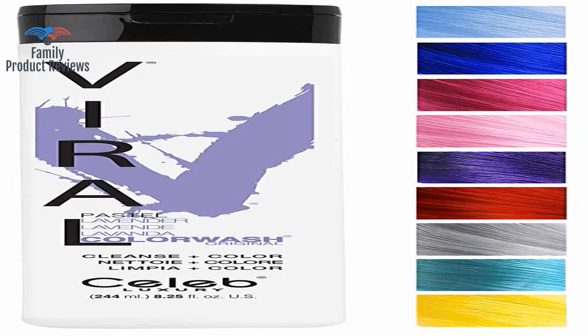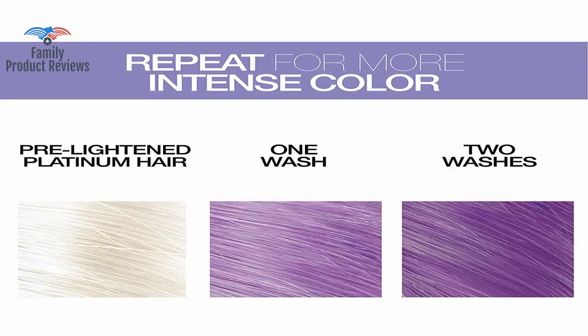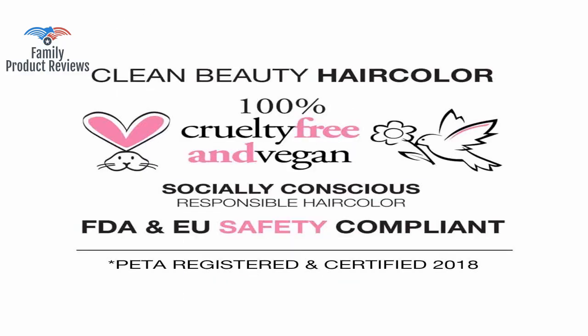The bottle only has a label on the front and has no directions, ingredients, or anything on the back. Definitely won't be buying again, but it probably would be better suited for people with thinner hair.